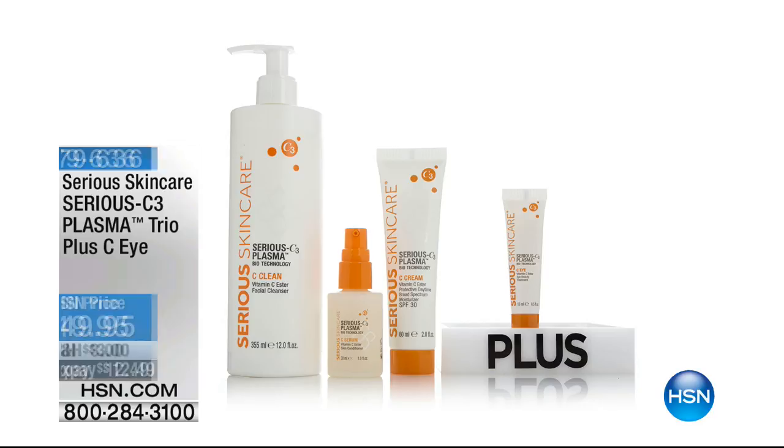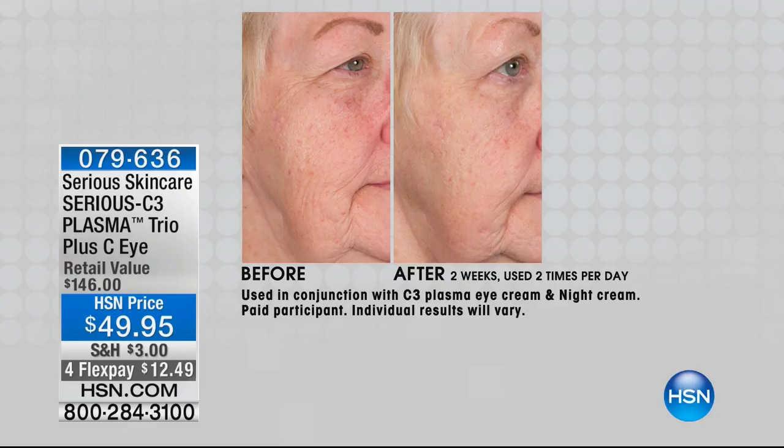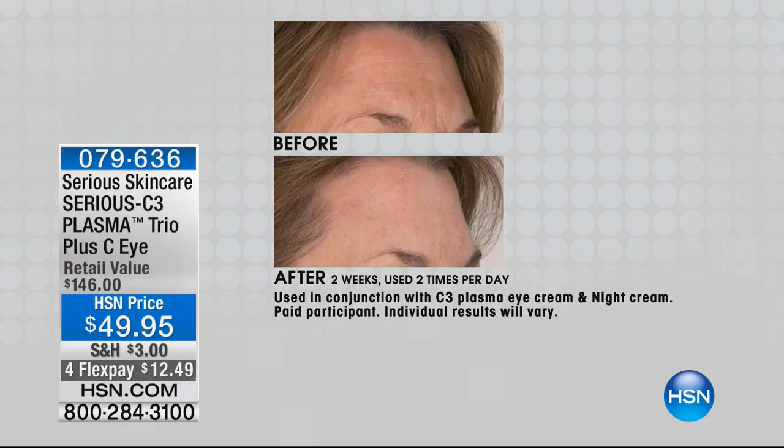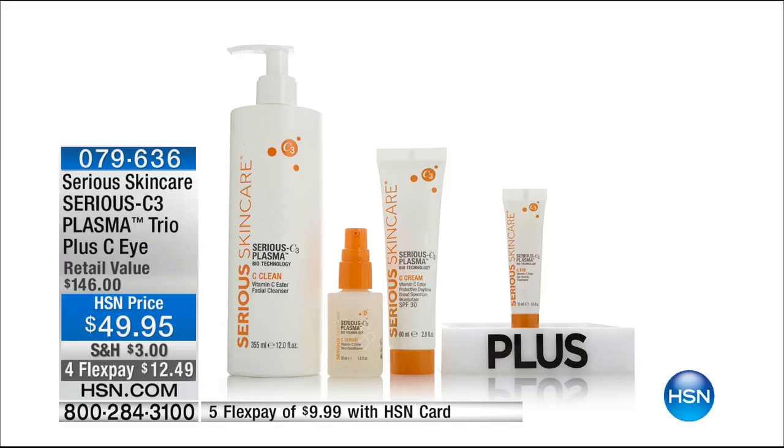Coming up, we're talking about the brand new bio plasma technology — it's basically taking all of the benefits of vitamin C, which I swear by as a vitamin C girl, to the next level. Look at the befores and afters. For the first time ever we're not just giving you the trio — we're also adding the eye cream. Stay with us, that's coming up.